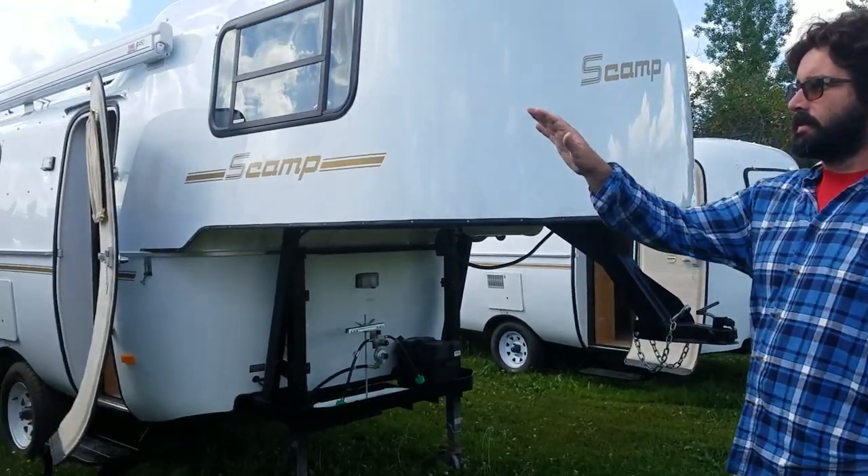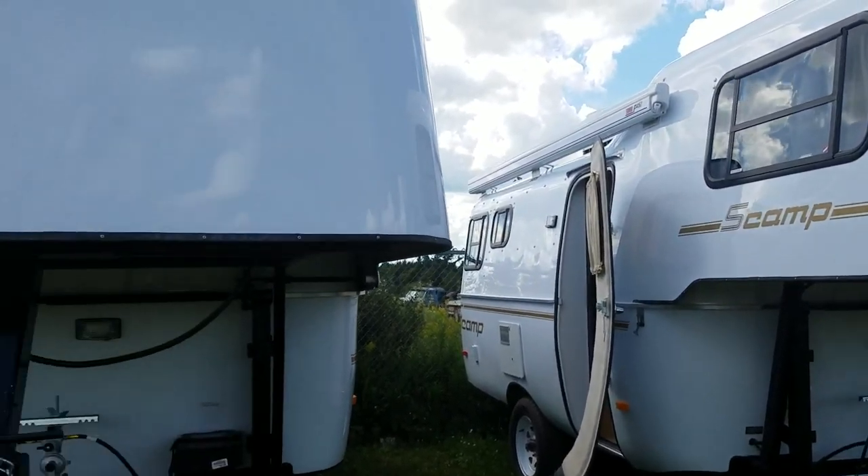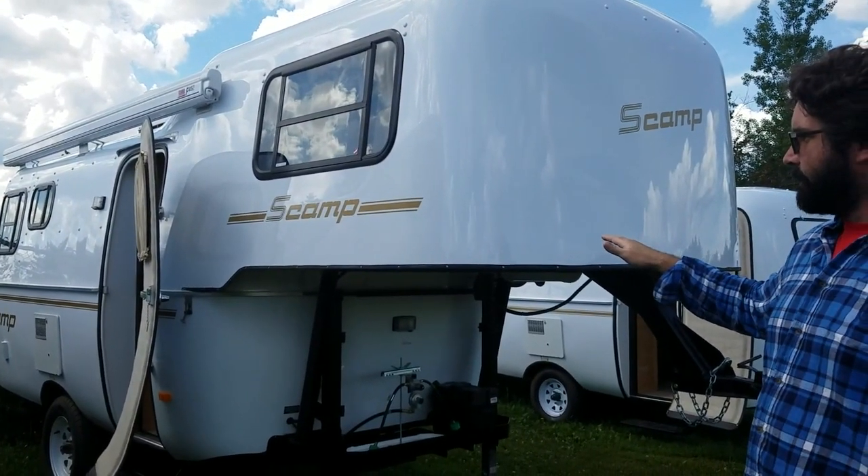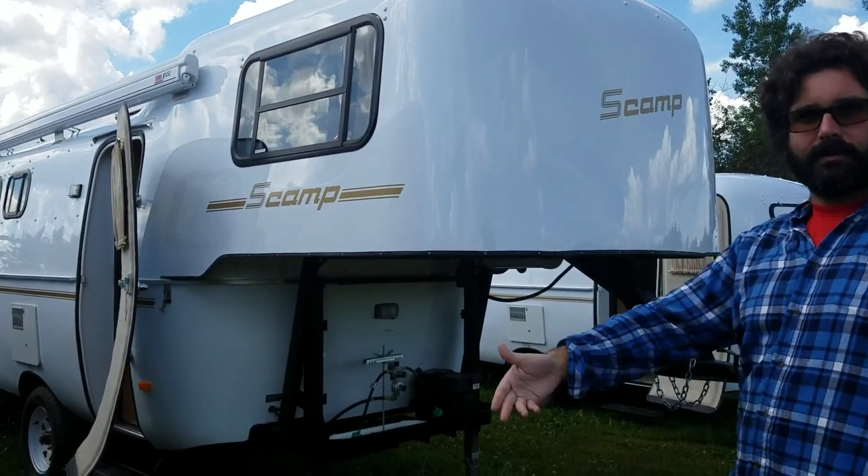And this is the deluxe model. We just looked at the standard model, which is kind of finished in fiberglass. The deluxe model has a different layout and is finished in wood, so go ahead and step on in.